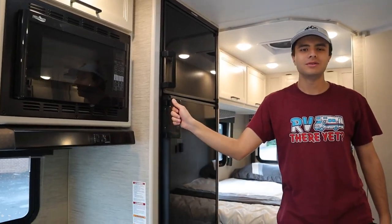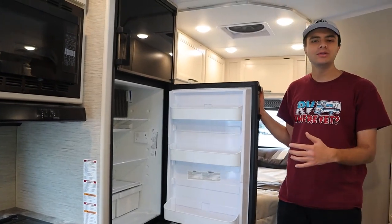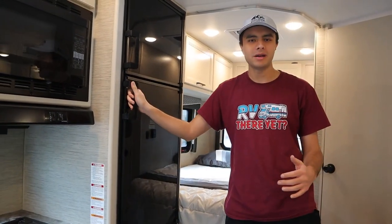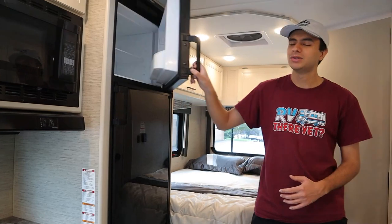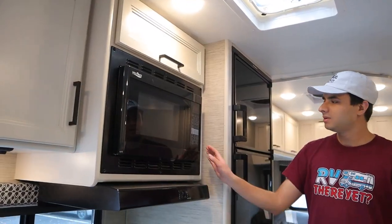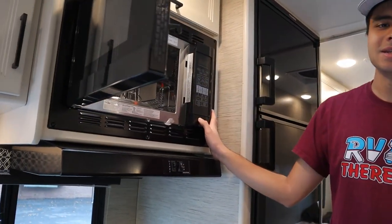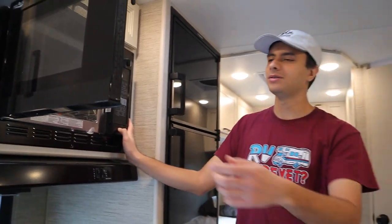The refrigerator here is going to run on propane gas when you're not plugged in at a campsite. But when you do plug in at a campsite, it will automatically switch over to electricity. So no matter what, your food is going to stay cold the whole time and nothing will go bad. We have a standard house microwave here — just make sure not to run the AC and the microwave at the same time when you're on the generator.